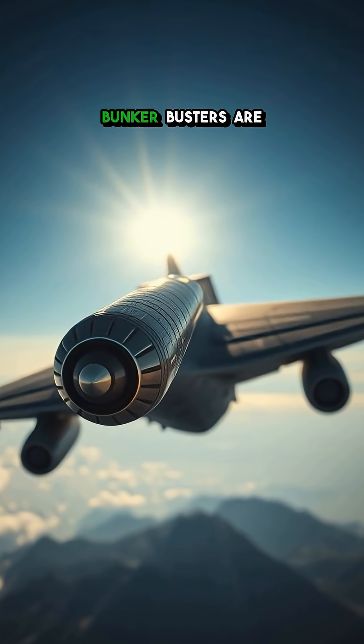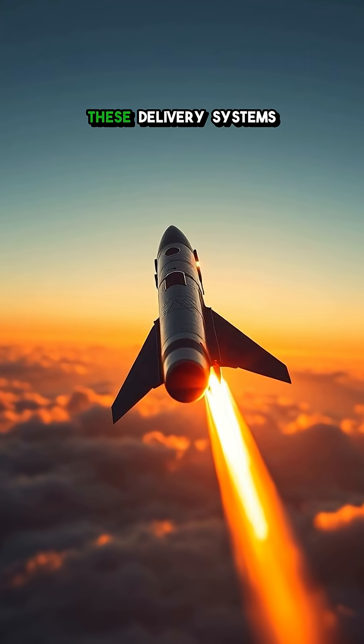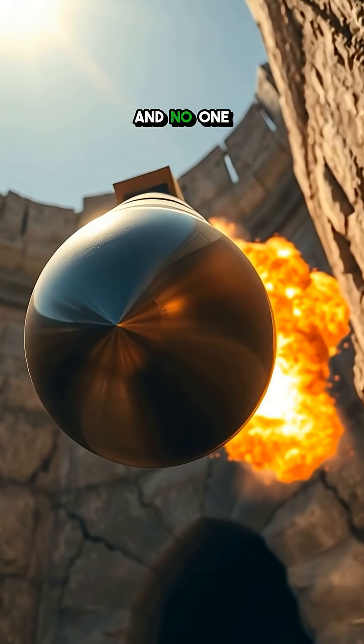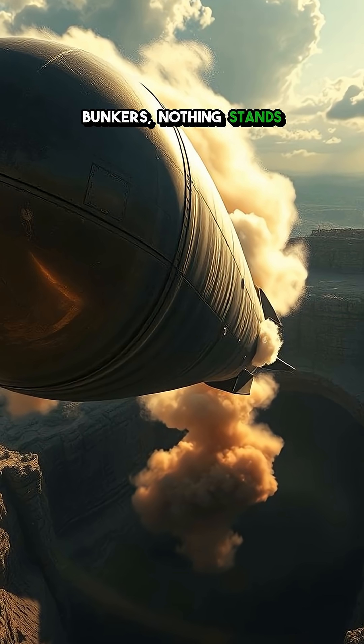But how do they get there? Bunker Busters are typically dropped from high altitude bombers or launched via precision-guided missiles. These delivery systems ensure pinpoint accuracy, making sure nothing, and no one, can hide from their crushing impact. From hardened command centers to fortified bunkers, nothing stands in their way.